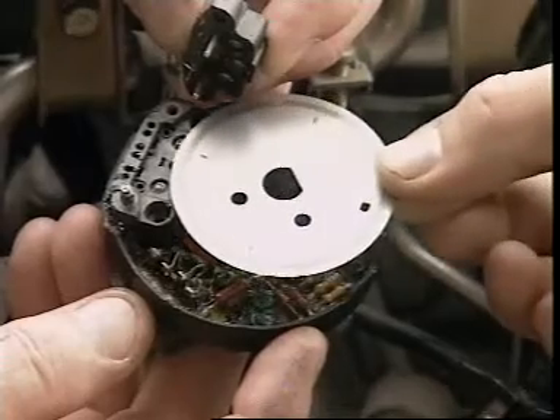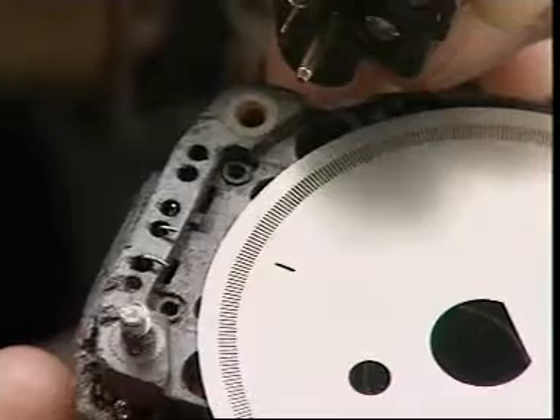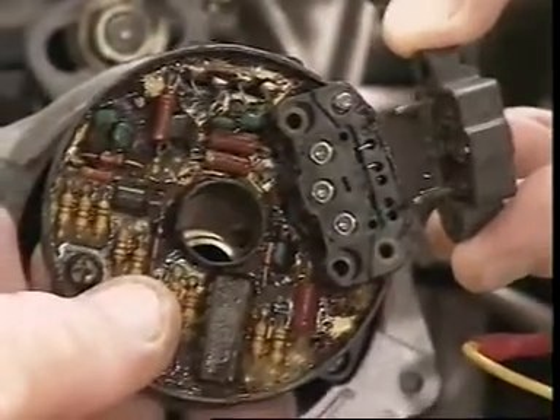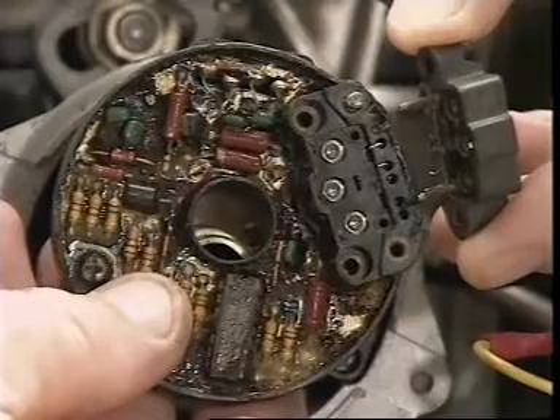As the rotor plate turns, it passes between two sets of diodes, positioned in line with the slits. The diodes above the rotor plate are light emitting diodes, while the ones below are photodiodes.